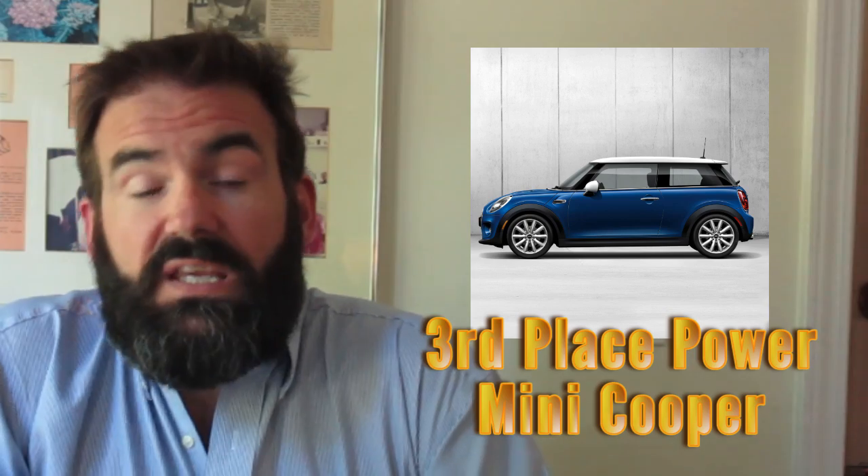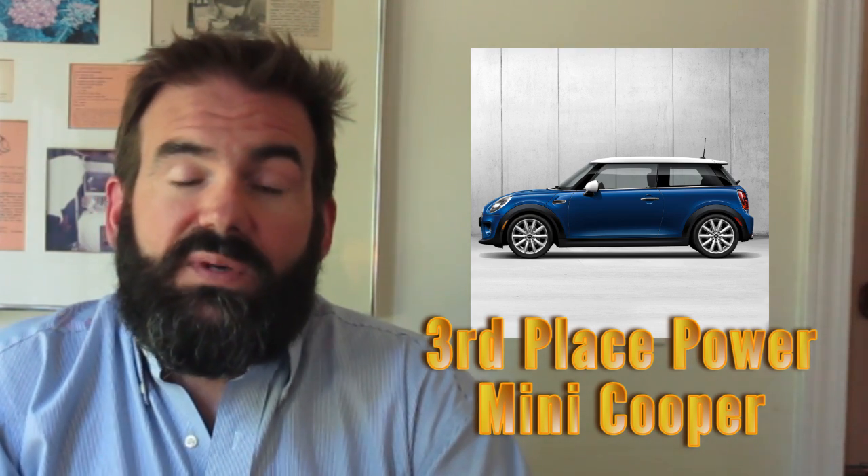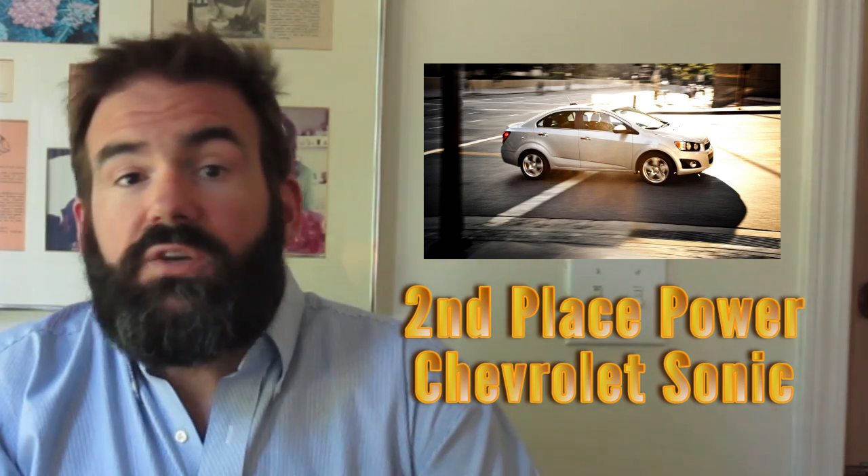We'll start with power. In third place is the Mini Cooper at 99 kilowatts, which is surprising given that it has the highest displacement at 2.0 liters. It doesn't really belong on the list because it's got a price tag of over $20,000, but I included it because it's supposed to be a smallish performance car. In second for power, the Chevrolet Sonic at 101 kilowatts with its 1.8 liter Ecotech engine. But in a tie for first place, thanks to sharing the 1.6 liter Gamma GDI engine, it's the Hyundai Accent and Kia Rio.